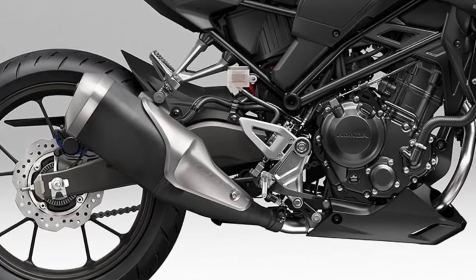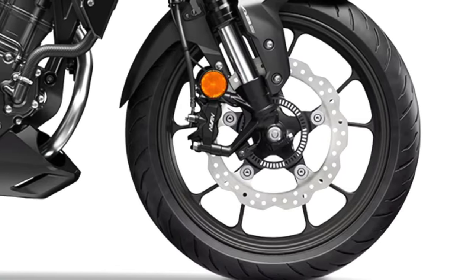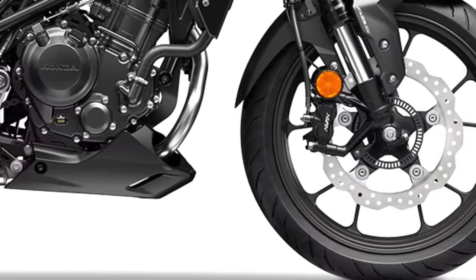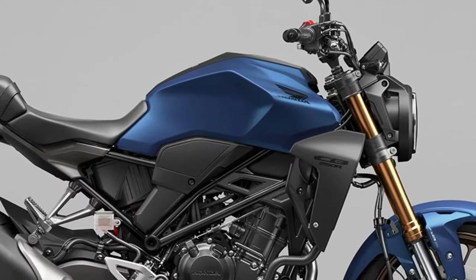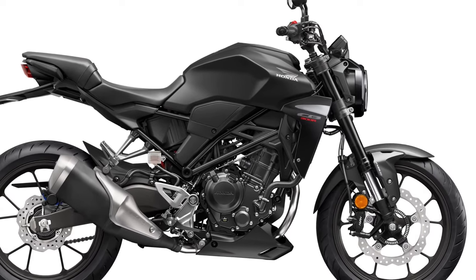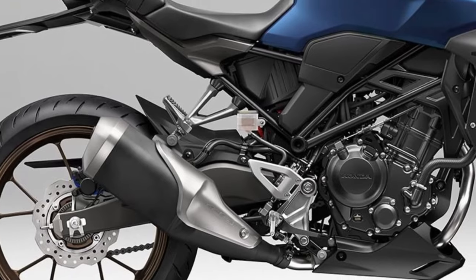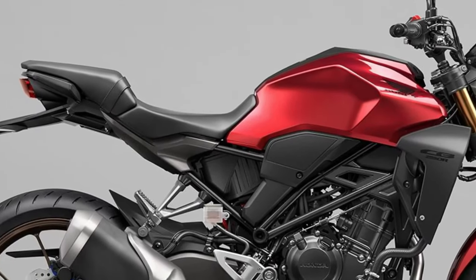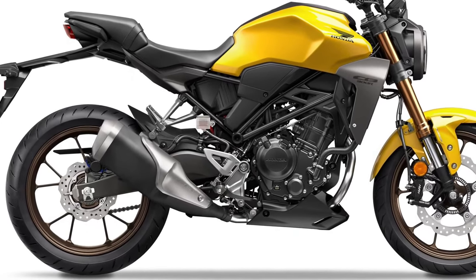Performance: Despite its compact size, the CB300R offers spirited performance suitable for city streets and open roads alike. The lightweight chassis contributes to agile handling, enhancing the bike's maneuverability and responsiveness. Technology: The 2025 model incorporates modern technology features, including a digital LCD instrument cluster that provides essential riding information at a glance.